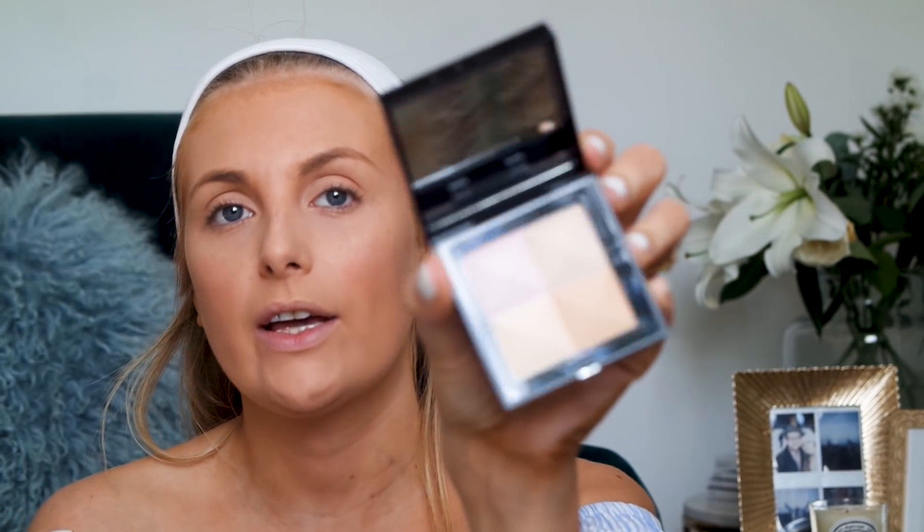Look how beautiful that is! I'm going to use my Avon brush again — good old Avon — and just swirl around all the different colors and then finish with the finishing powder. This smells incredible.